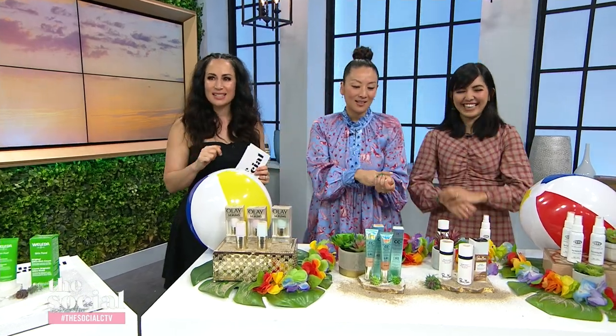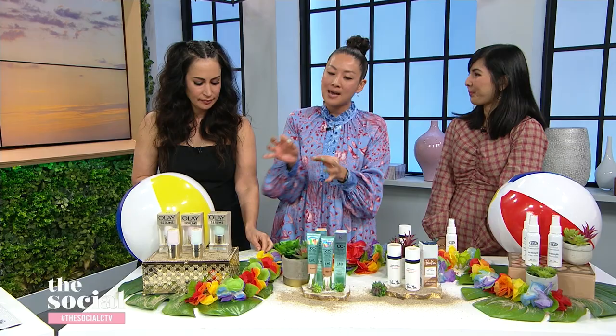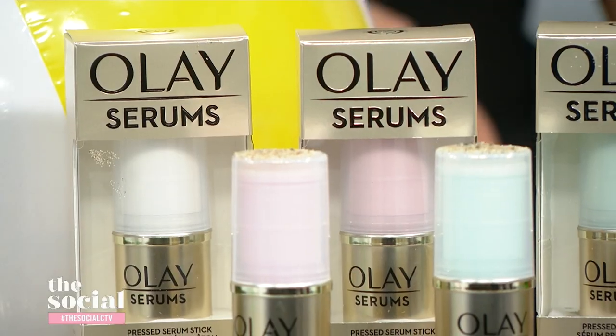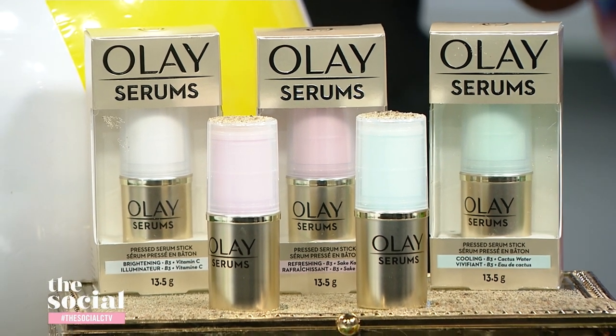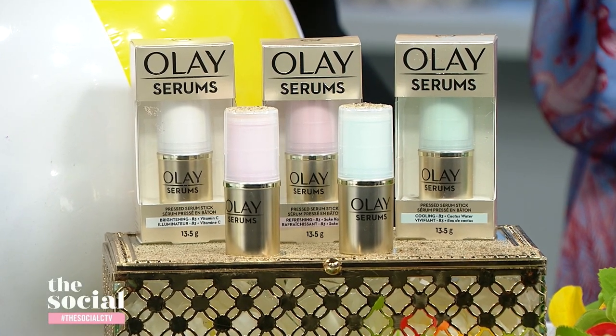Now we're moving to beach and warm weather products — these are specifically formulated for hot weather. We'll start like we did on the other side, with the serum. When you're vacationing somewhere warm, you want an effortless, easy skincare routine, which is why I really love Olay's Press Serum Sticks. They're sticks — it's a hydrating serum but it comes in a solid stick format. It's super easy to use because you literally just glide it onto your skin. There are three different formulas: a brightening one, a refreshing one, or a hydrating one. Each one has a different star ingredient — you could have vitamin B3, cactus water, or even fermented sake. They smell really good.